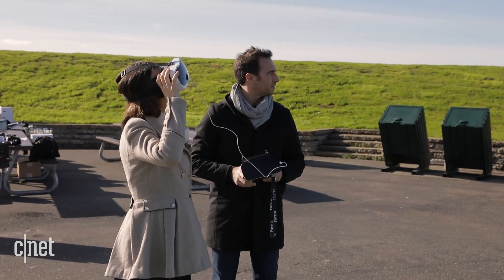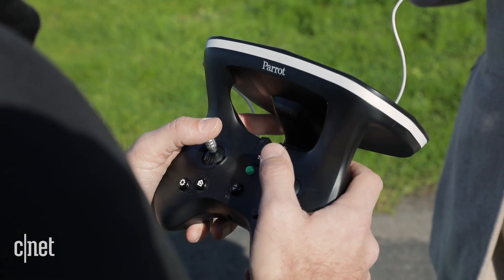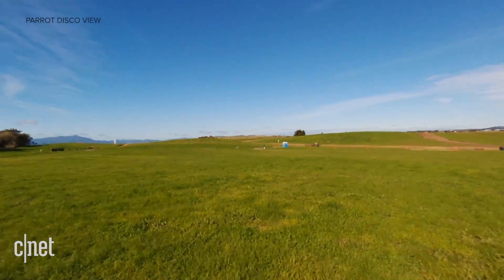FAA regulations require drone pilots to be able to keep the drone in line of sight, which rules out using the headset to steer. So, at least in the US, this tool is intended as more of a shared live experience with a spectator or co-pilot.